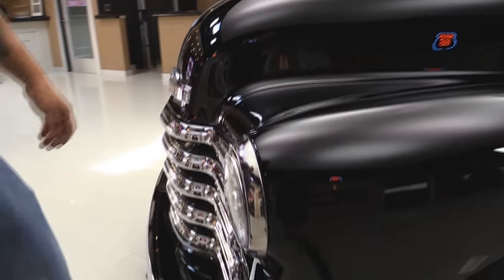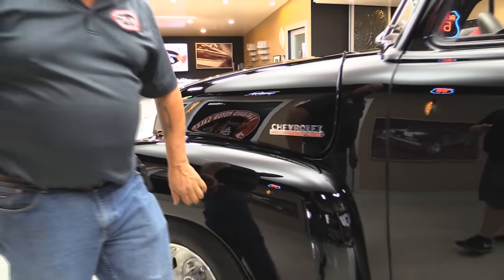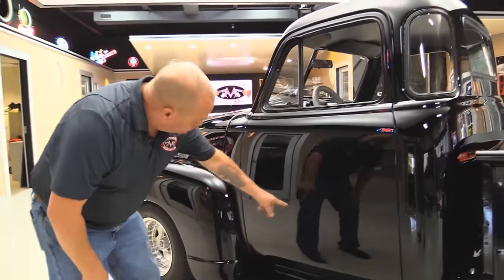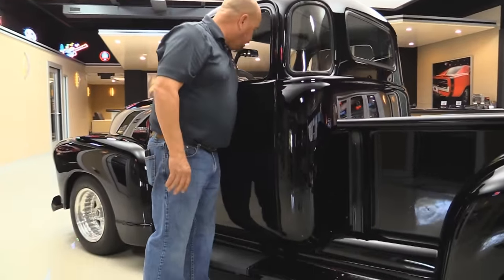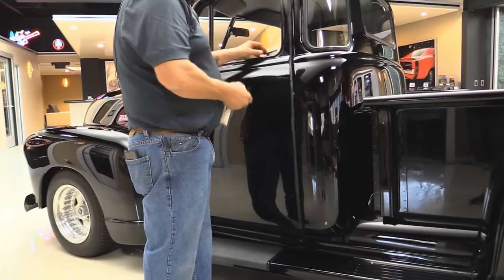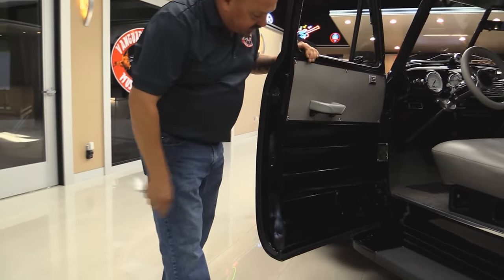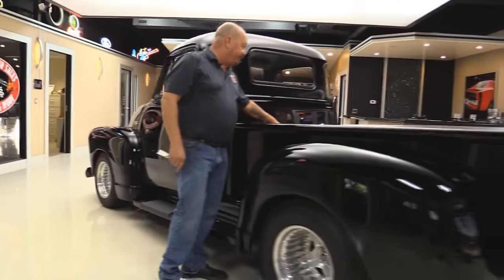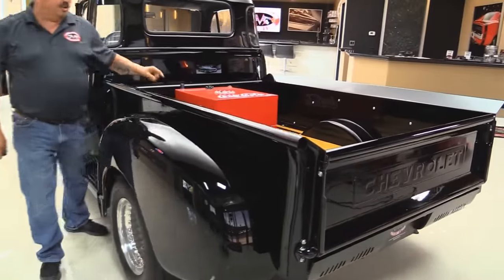They've upgraded the headlights. The hood fits nice. Front fenders are nice and straight — those are steel front fenders. Doors are beautiful. Look at that reflection; you can see all the floor tile in there. She's got door poppers on her. Look how easy that works. Beautiful. The door jams are nicely painted. The bedsides are nice and straight. You can see they painted up the fuel cell to look like a Coke cooler — that's cool.